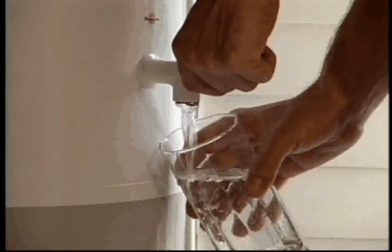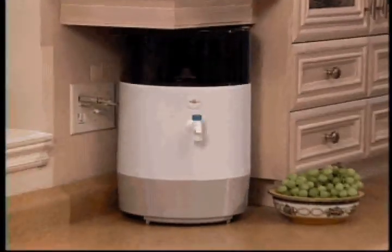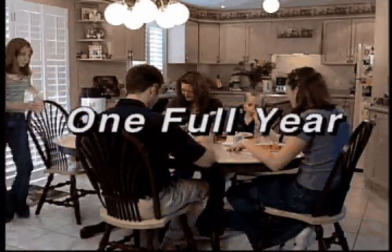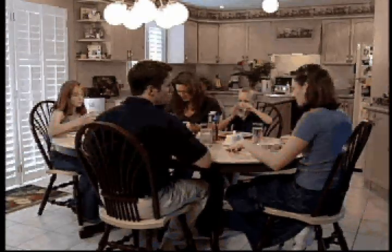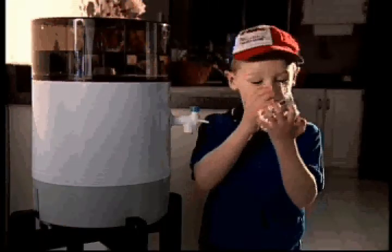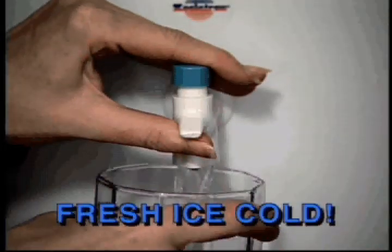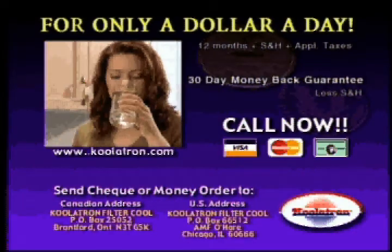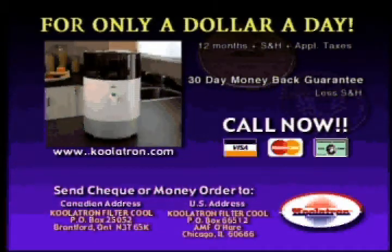But now with Coolatron Filter Cool, you can enjoy clean, cold, refreshing water for only a dollar a day. If you call and order right now, we'll include 12 filters absolutely free — that's enough filters to make up to 500 gallons of fresh filtered water, enough for your family for one full year. A $120 value, and you're on your way to savings of up to $1,200 in the first year. At $1 a day, that's less than the price of one cup of coffee. We guarantee you will love the Coolatron Filter Cool, but if you're not satisfied, just return it within 30 days for a full refund.